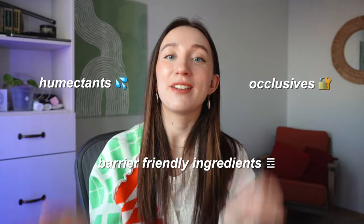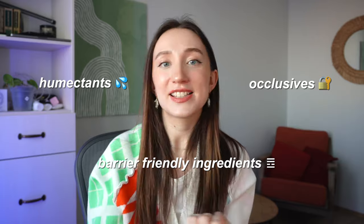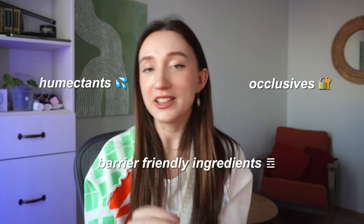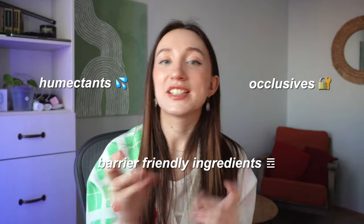Hailey Bieber uses the Weleda Skin Food cream as a highlighter, which is a great idea for the skin. So the three things you can do are: first, humectants; second, occlusives; and third, barrier-friendly ingredients like ceramides, fatty acids, cholesterol, as well as glycerin, niacinamide, and choline.